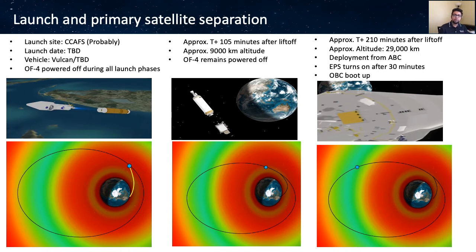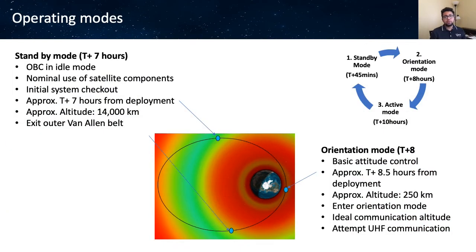OF4 will be powered off during all launch phases. At approximately 105 minutes after launch, primary spacecraft separation occurs at around 9,000 km altitude with no satellite activity. At 210 minutes, CubeSats are deployed from the aft bulkhead carrier at approximately 29,000 km altitude. The EPS will be turned off for 30 minutes after deployment, then EPS initialization starts. There are three main operating modes: standby mode, orientation mode, and active mode. The satellite will remain in standby mode for the first seven hours after deployment, performing only essential tasks such as system checkout, battery charging, and recording data from sensors. After eight hours, the satellite approaches perigee where magnetorquer detumbling is performed and the first UHF communication is made.